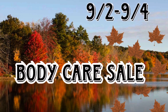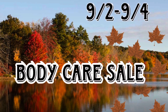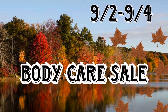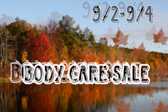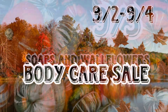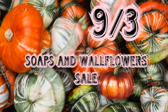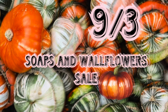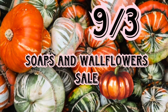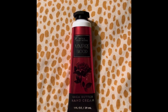Then on Saturday, September 2nd, to Monday, September 4th, online and in-store, there's going to be a body care sale. And then on Sunday, September 3rd, online only, there's going to be a soap and wallflower sale. So next, I'm showing you what I bought recently at Bath & Body Works.